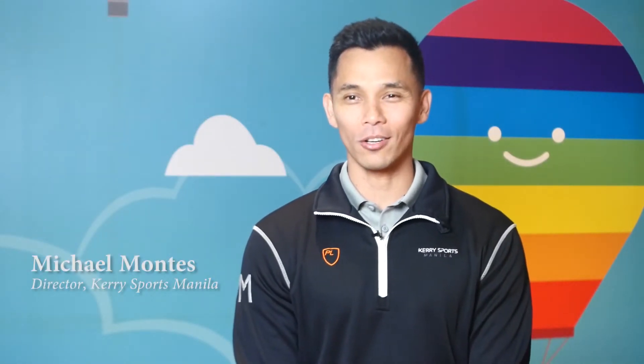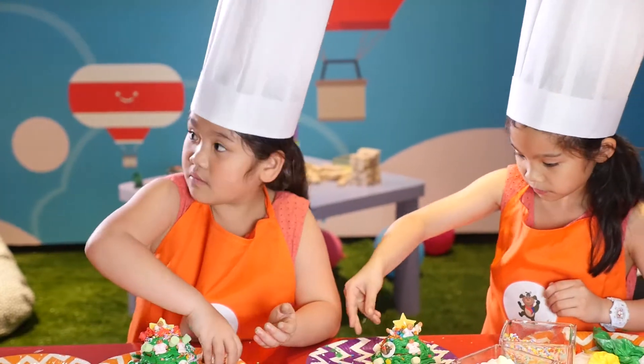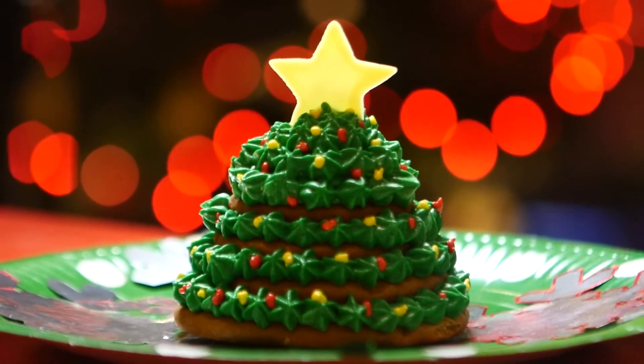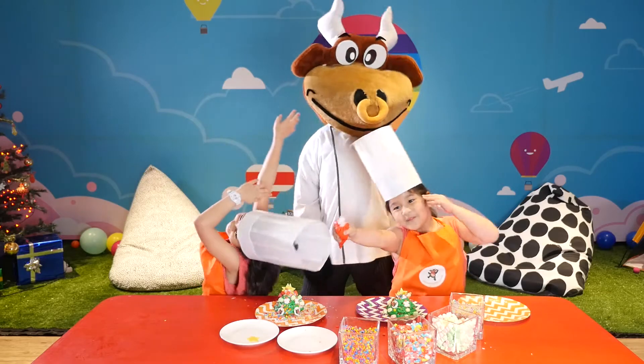Right now, we're in Adventure Zone, which is located at Shangri-La at the Fort on Level 5. During the Christmas season, we've had a lot of activities, especially every Friday, where we host our Christmas tree gingerbread-making stacks. They can make their own Christmas tree and, of course, with our own Bonnie the Bull chef.